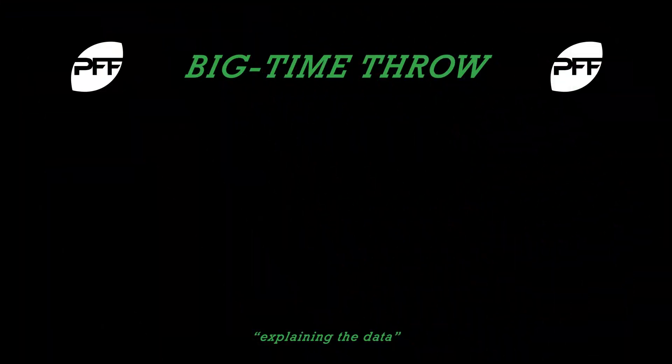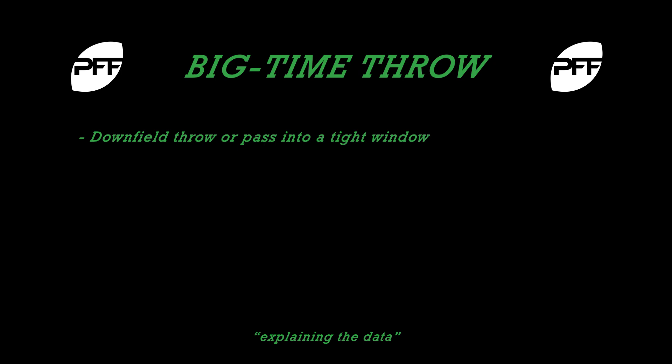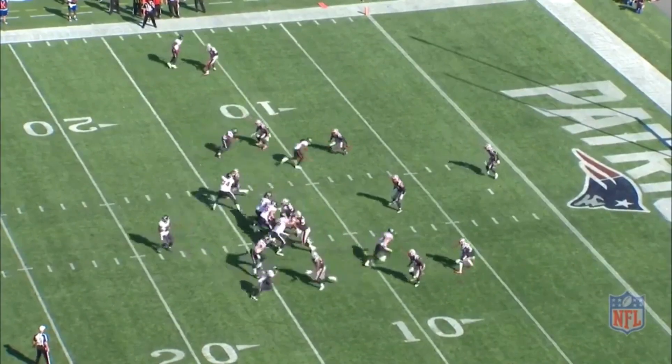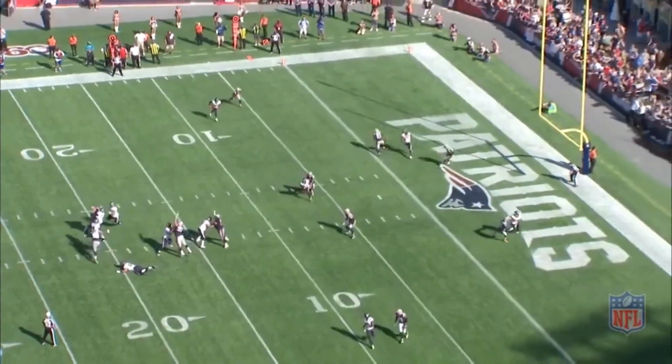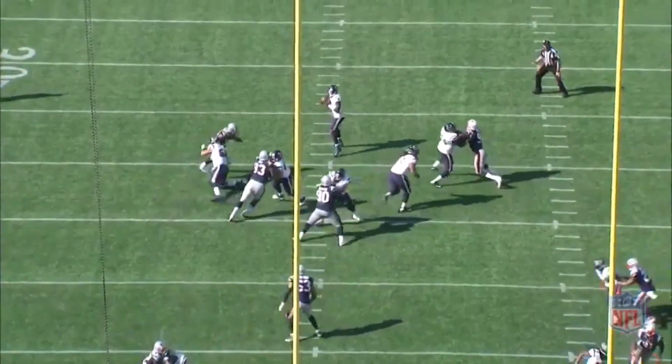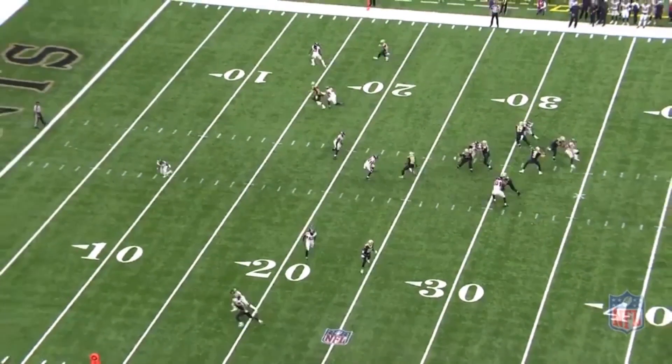So what is a big time throw? It's a downfield throw or a pass into a tighter window that creates a high value play opportunity for the offense. It's also a pass that shows excellent timing and accuracy. For example, when a QB attacks the defense downfield with a high level of accuracy, he has completed a big time throw. We often say that a great throw beats great coverage, and big time throws do just that.